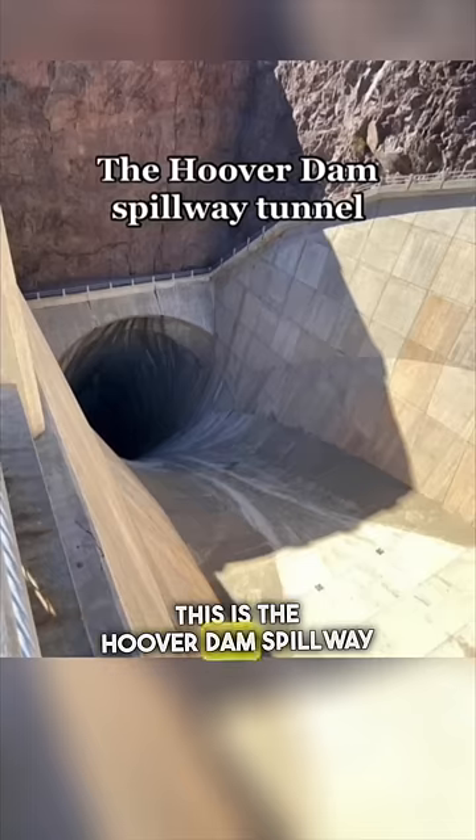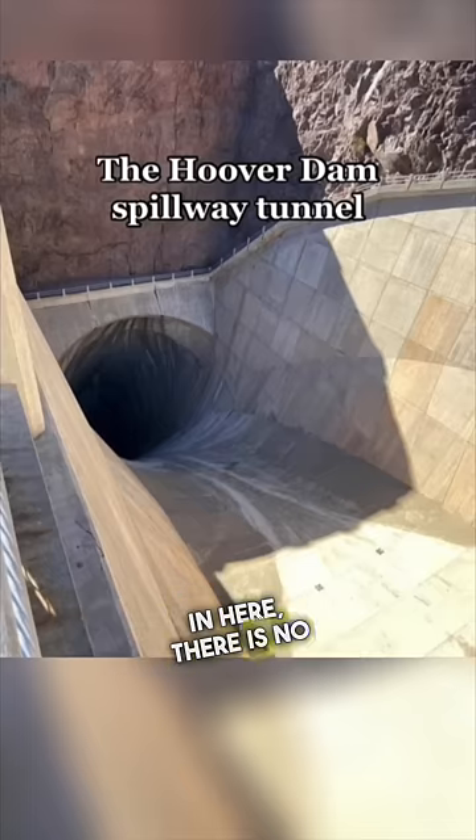Someone asked an AI generator to create the last selfie on earth. This is the Hoover Dam Spillway Tunnel — if you fall in here, there is no getting out.